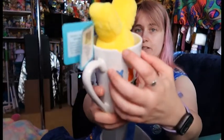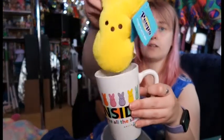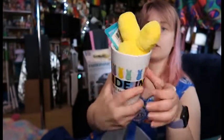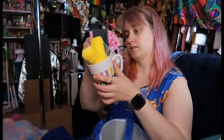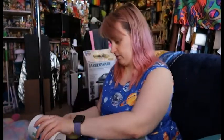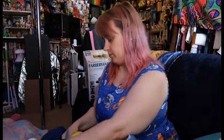Oh no! I didn't realize this cup was chipped. It was a mug with this little peep. I don't know if it chipped when I was moving stuff around, because I don't remember it being chipped when I bought it.